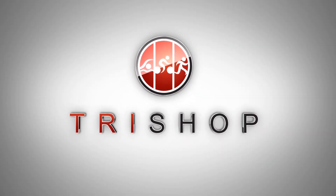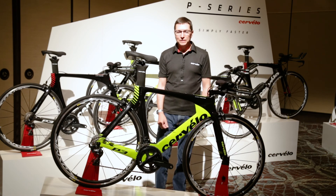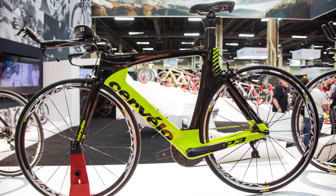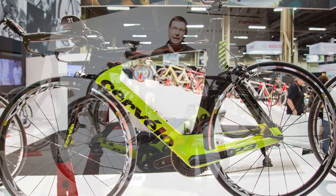Hello, my name is Richard Matthews. I'm the Engineering R&D Manager at Cervelo and I'm going to give you a quick overview of the P3. The P3 is our mid-range triathlon bike and it's really a class-leading triathlon bike in terms of aerodynamics.